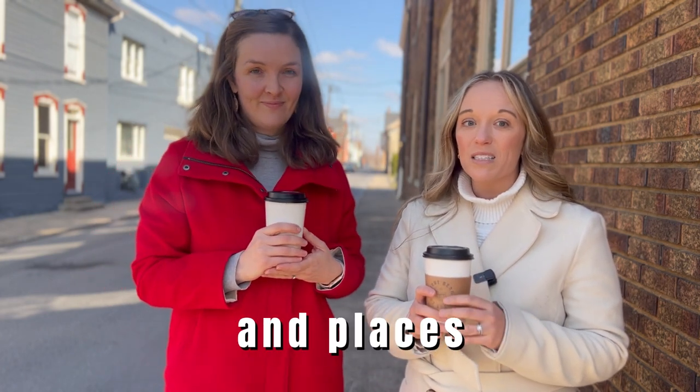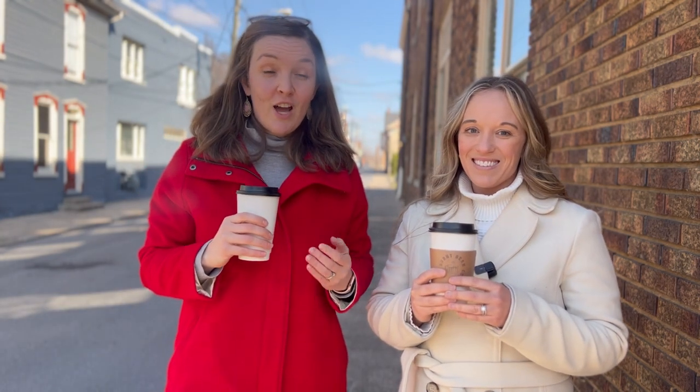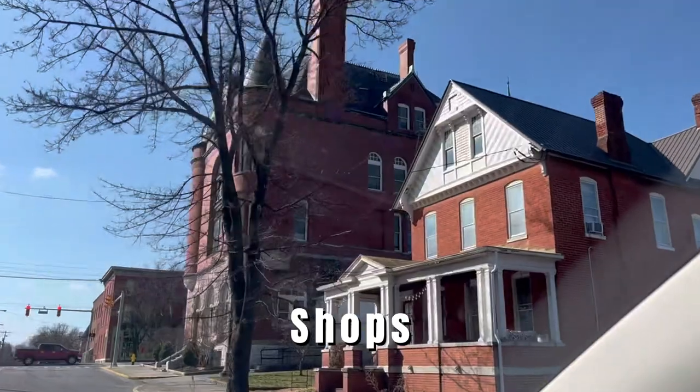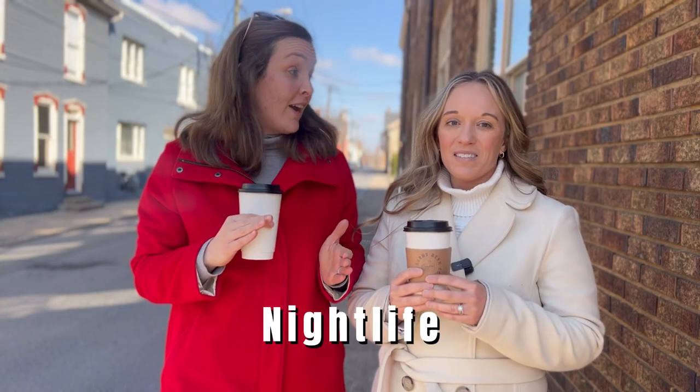Moving to a new area can be daunting, especially if you can't quite visualize some of the local hot spots and places you'll be spending your time. We're starting with coffee shops, and then we're also going to be dropping into some parks, restaurants, shops, all kinds of stuff. We'll even tell you a little bit about nightlife.